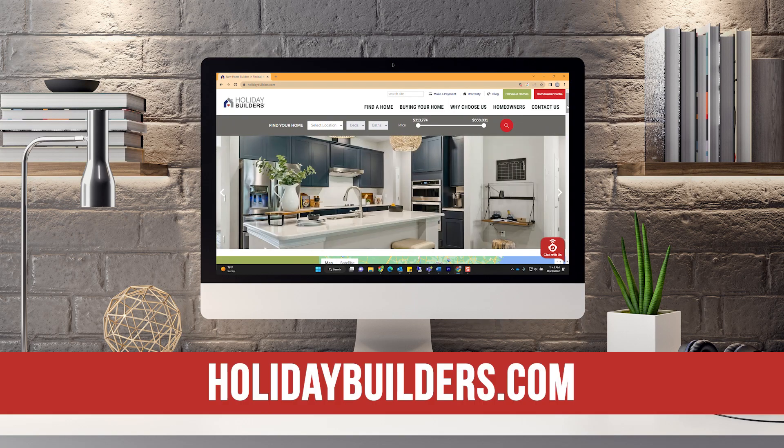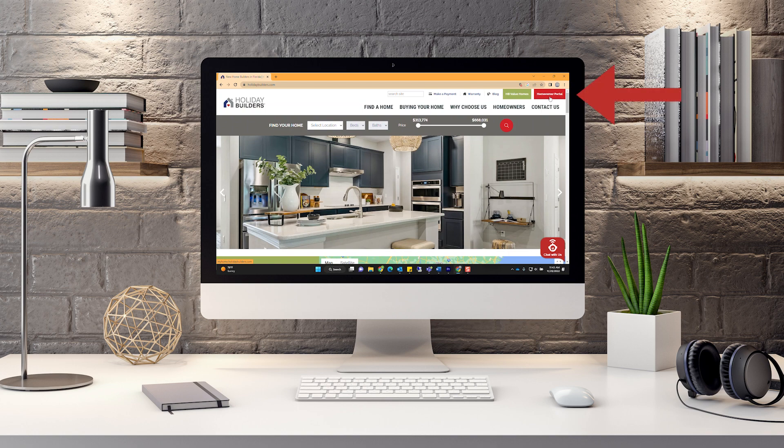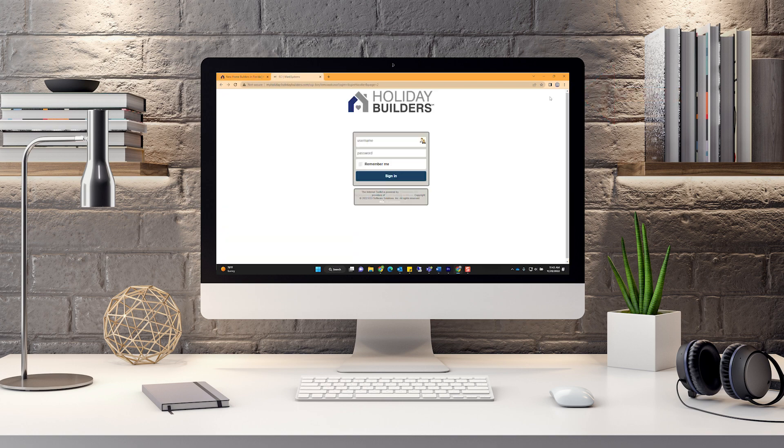Step 1: visit the Holiday Builders website at HolidayBuilders.com. Click the red homeowner portal button in the top right-hand corner of the page.